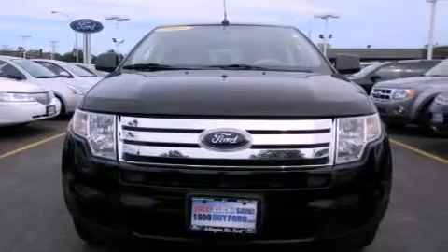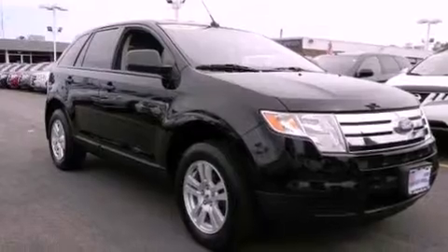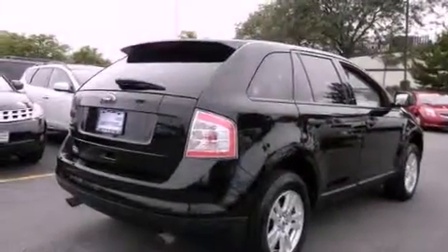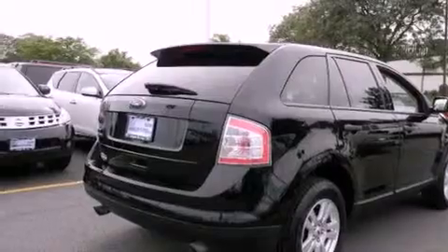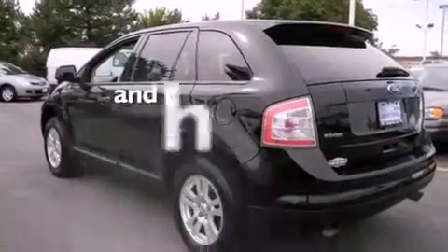Its top features include cruise control, a rear window defroster, keyless entry, alloy wheels, a rear spoiler, a chrome grille, privacy glass, a low tire pressure indicator, traction control and stability control systems. And this vehicle has fewer than 52,000 miles on the odometer.